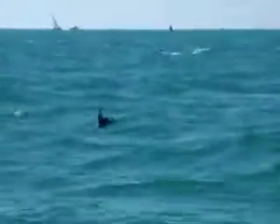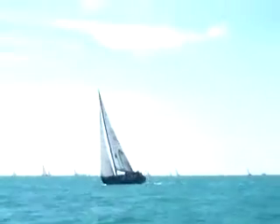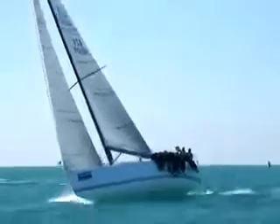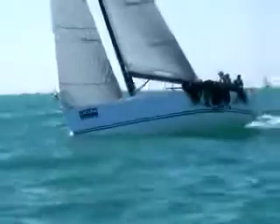Oh, look at that — bottlenose dolphins swimming around right in between all these boats. Here's Joe Fly. Look at that, how cool is that! It's all over here.